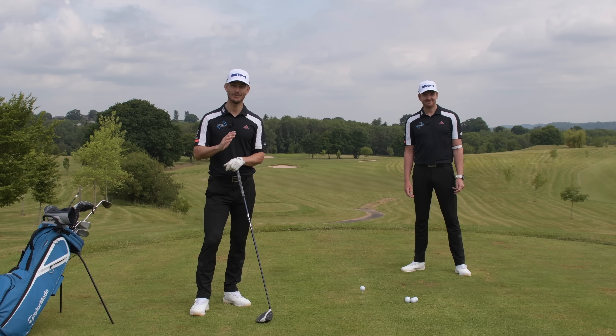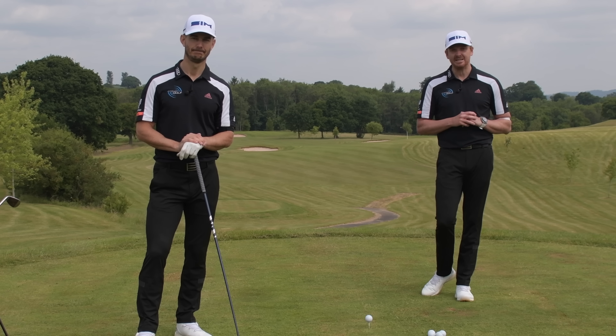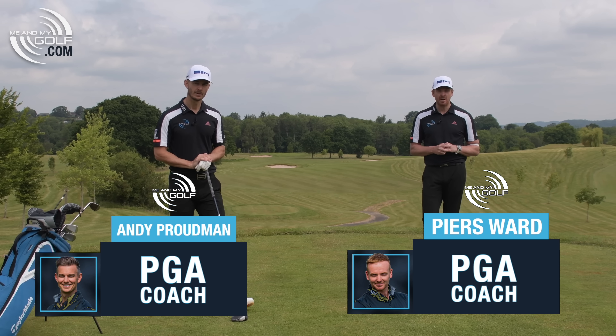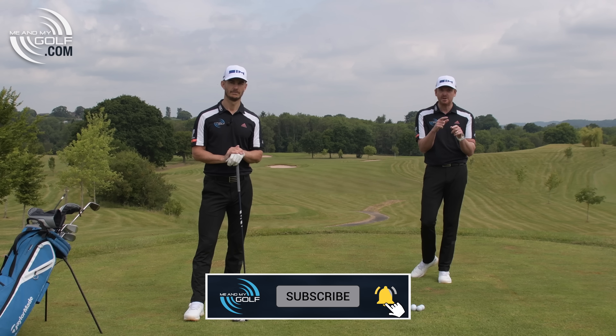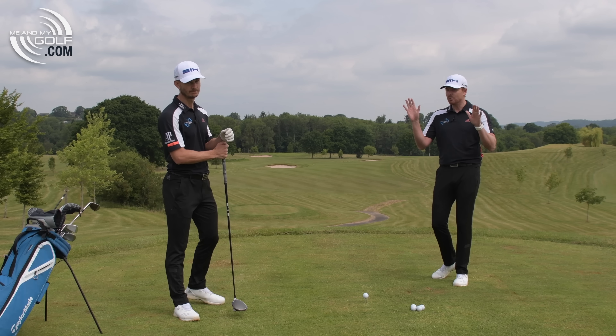What do all straight hitters do? Today we're going to find out. We're going to show you the three key things that all straight hitters do that you can take into your game. Hi, we're Piers and Andy from Me and My Golf. If you are serious about improving your game this year, hit that notification bell and the subscribe button to get notified on our latest videos, because we 100% guarantee that we're going to make you better.